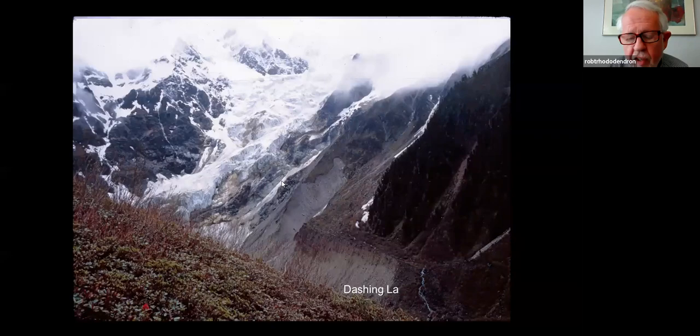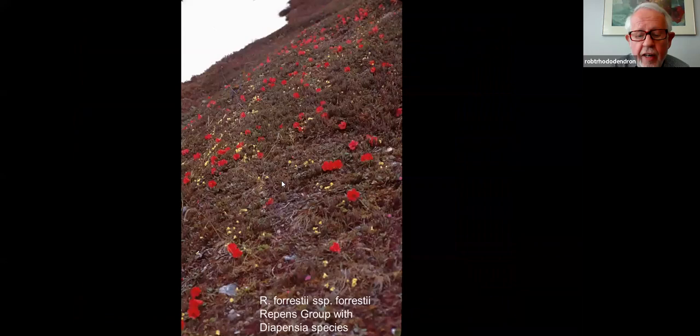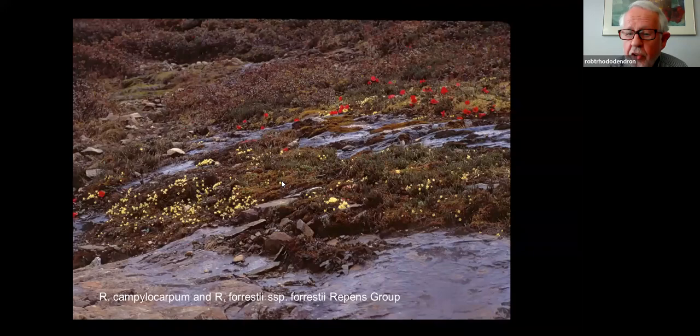We also decided to botanize a pass that had really never been done by Westerners — this is the Dashing Law. In the very left corner of the screen you can see a little red flower sticking its head up. That was R. forrestii repens, and there's a whole hillside of it. It was really quite spectacular. The snow had just melted out and we had to cross a couple of avalanche fields to get there, but we did it.